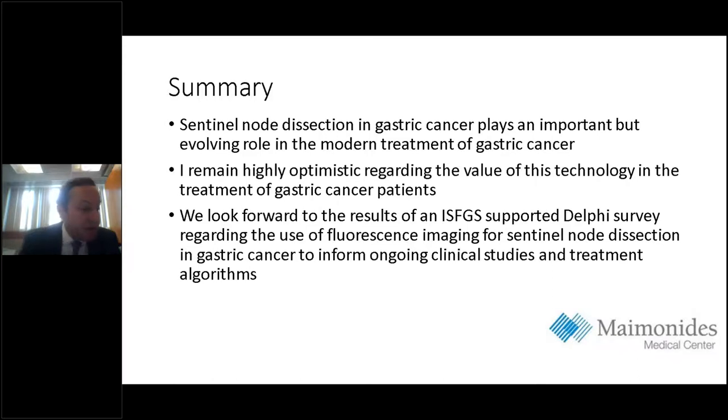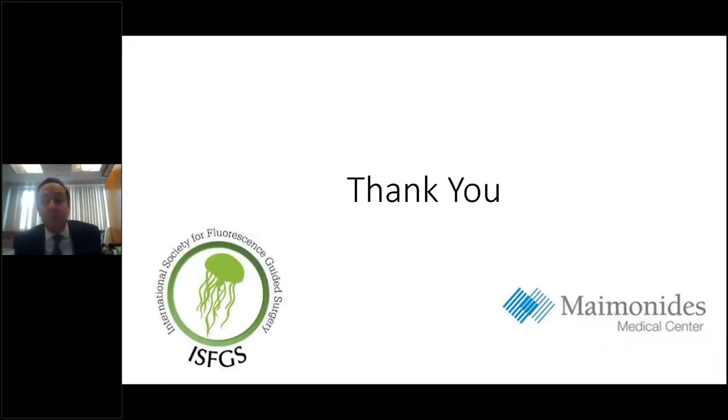In summary, sentinel node dissection plays an important but evolving role in the modern treatment of early gastric cancer. I remain highly optimistic regarding the value of this technology in gastric cancer treatment, and we look forward to the results of an ISFGS-supported Delphi study regarding the use of fluorescence imaging for sentinel node dissection in gastric cancer, to inform ongoing clinical studies and true treatment algorithms.